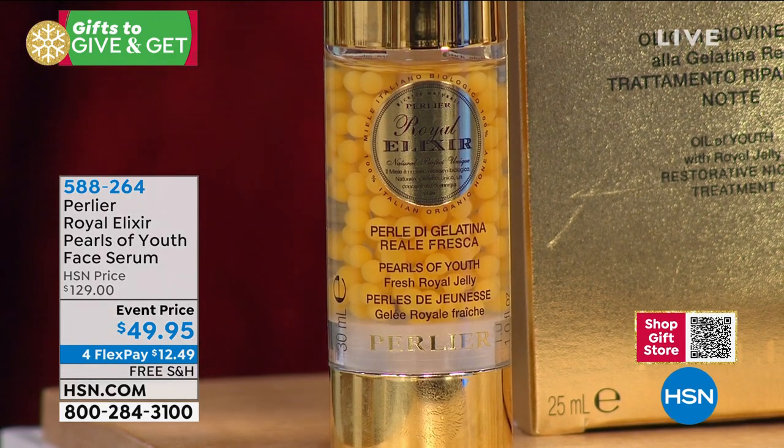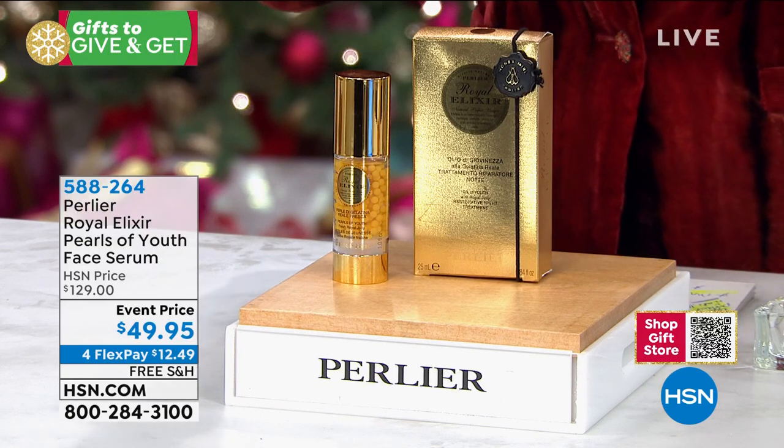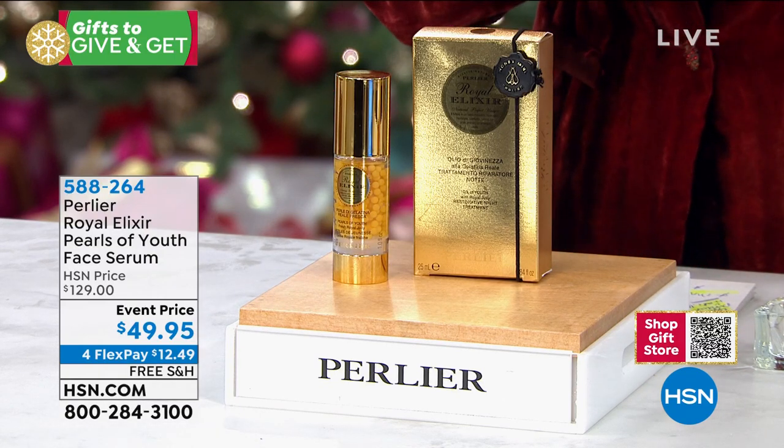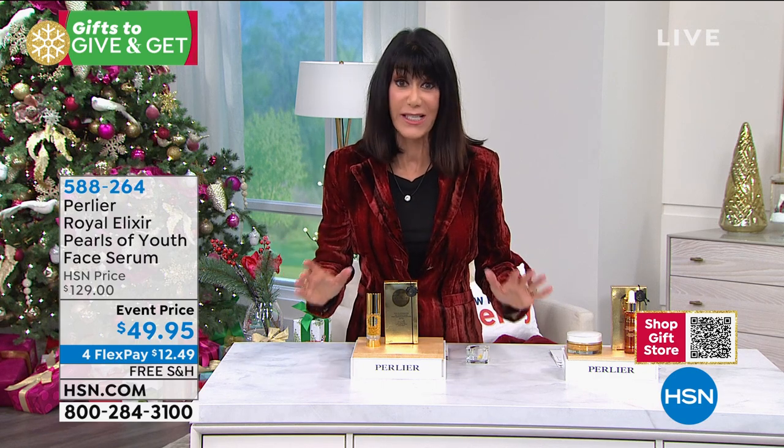When I see $49.95, free shipping and handling, four flex pay, HSN card $9, I know I have the extended return policy to the end of January. This is the perfect way to go into the new year changing your skin.